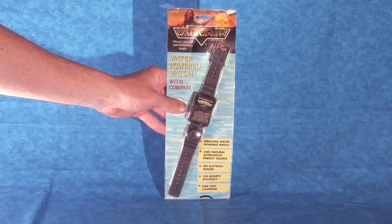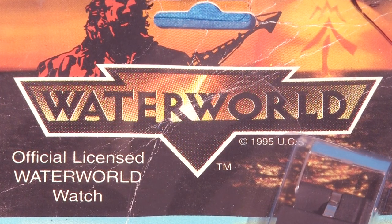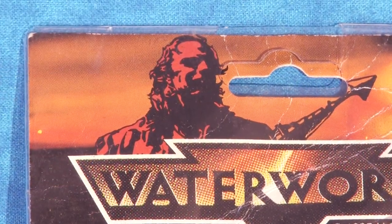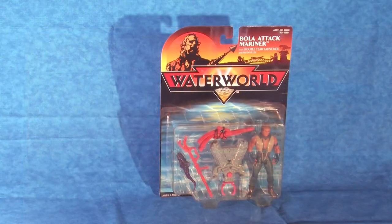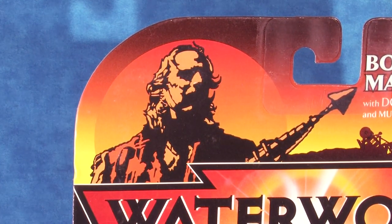Looking at the front packaging for the water-powered watch, we see at the top the Waterworld logo and the copyright 1995, along with Enola's tattoo and the stenciled version of the Mariner, which is very reminiscent of the depiction of the Mariner on the packaging of the Kenner action figure toy line.